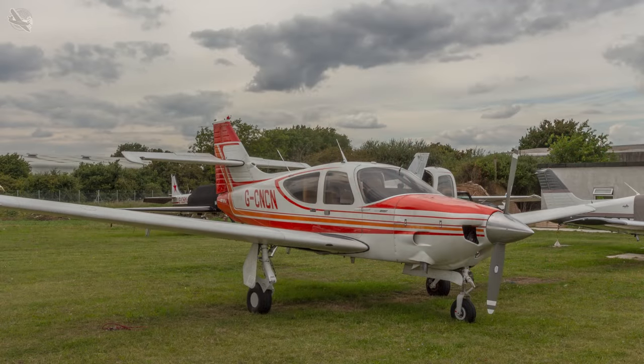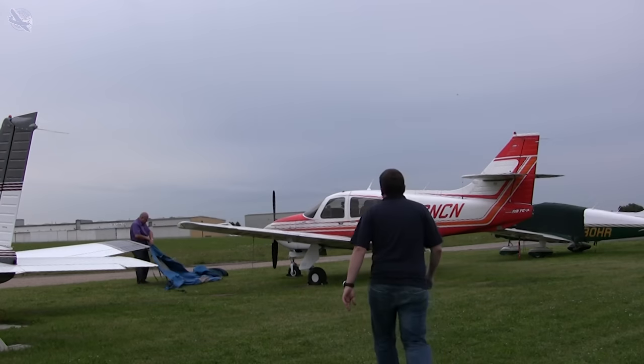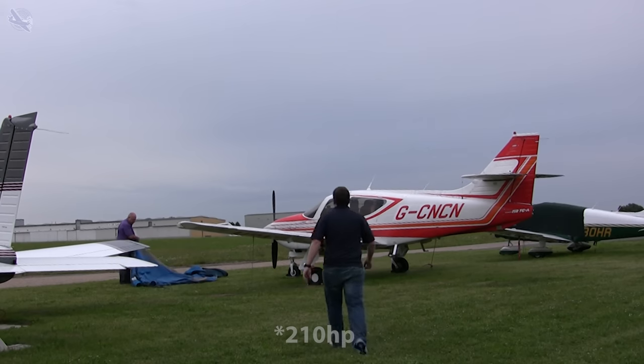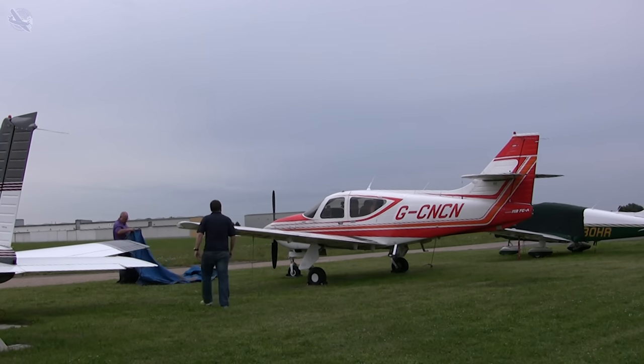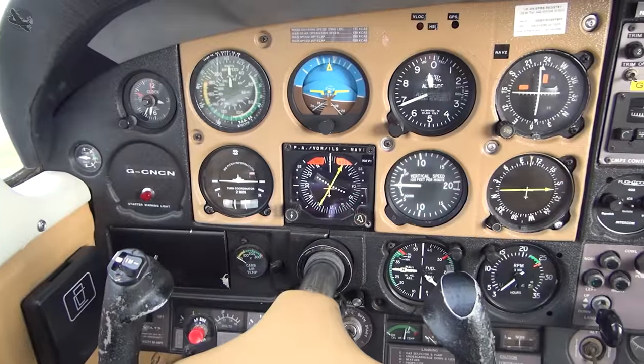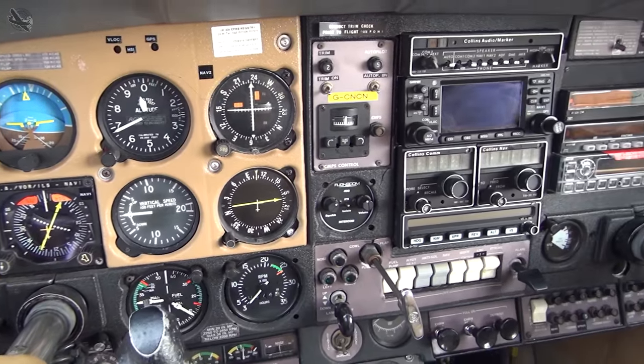After being without an aircraft for a while, in 2009 we bought a low hour Rockwell Commander TCA 112, the 200 horsepower turbocharged variant. I'd always loved the look of the Commander, and even though when we got the aircraft it had this awful orange paint job and 1978 vintage instruments, you could see that it was still a stunning machine.